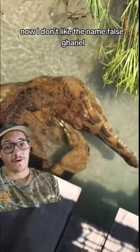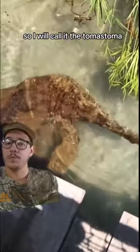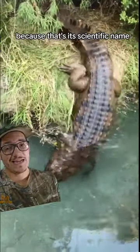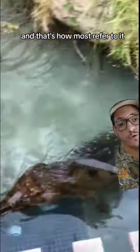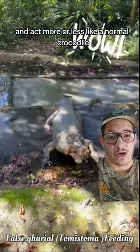I don't like the name false gharial because it implies that it's lesser than the normal gharial, so I will call it the tomistoma, because that's its scientific name and that's how most refer to it. These guys are a little bit more generalist and act more or less like a normal crocodile.